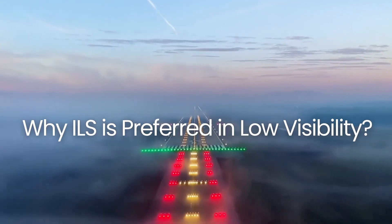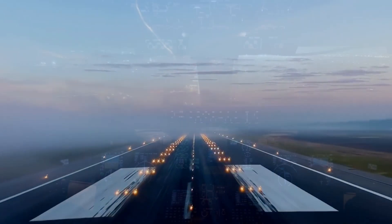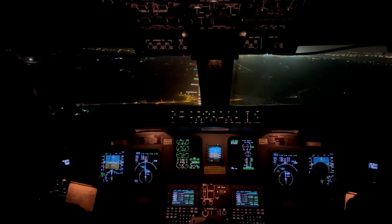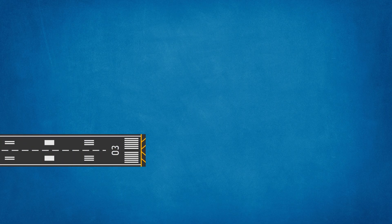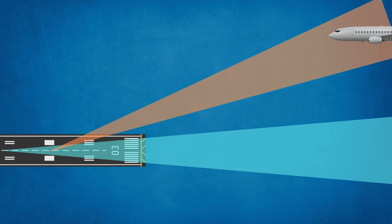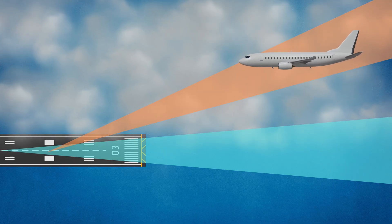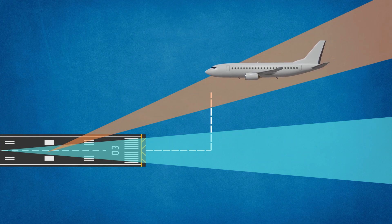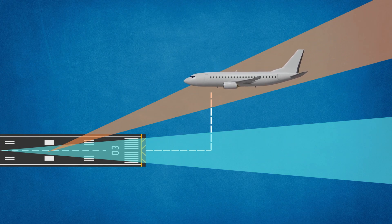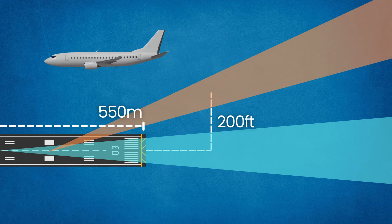Why is ILS preferred in low visibility? Pilots favor ILS approaches in instrument meteorological conditions because they provide the most precise guidance of any landing aid. Unlike non-precision aids which give only lateral guidance, ILS combines vertical and horizontal information, letting an aircraft descend continuously on a defined glide slope. For example, a standard Category 1 allows a pilot to descend to about 200 feet above the runway with only 550 meters runway visual range, at which point the runway environment must be visible or a go-around is initiated.